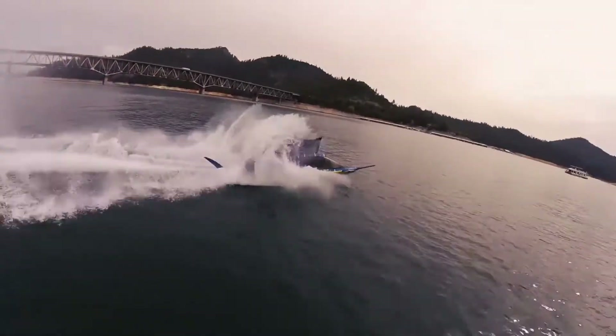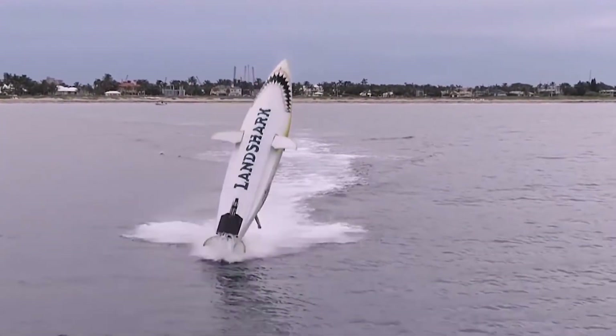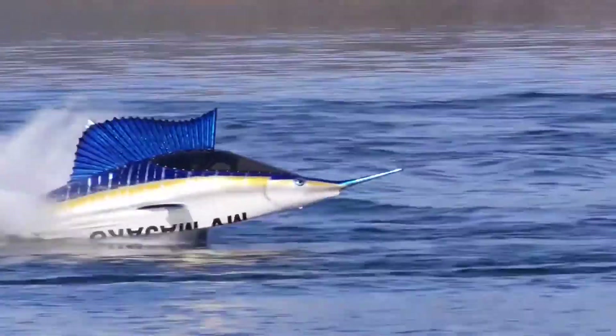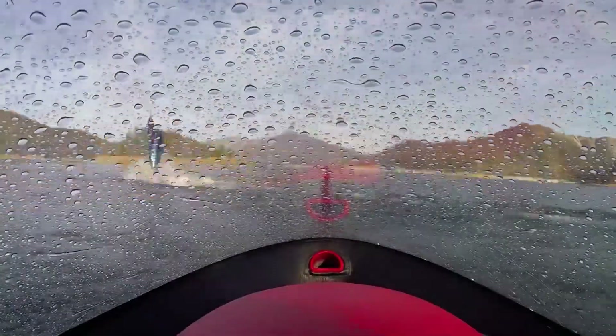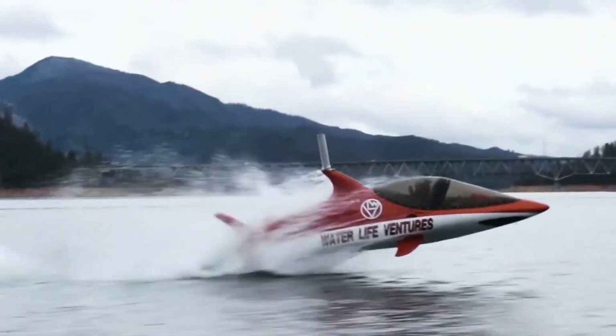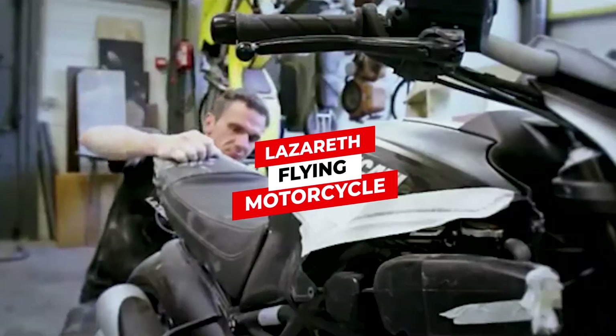The manufacturer says the Sea Breacher can cope with almost any water and weather conditions, although they do not recommend taking one out in a hurricane unless you've spent plenty of time learning to handle the machine properly. Depending on the spec, a brand new Sea Breacher will cost around $100,000 — a lot of money for a toy, but one that is guaranteed to put a smile on your face.